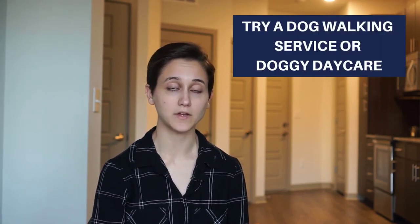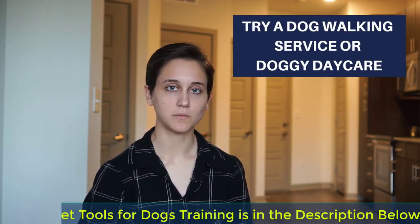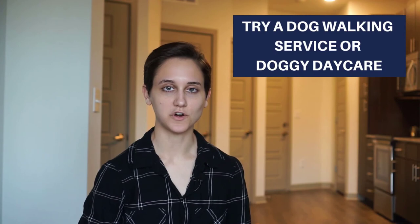If you're going to be away from your dog for long hours, look into some dog walking services like Wag or a doggie daycare. Not all doggie daycares are made equally, so do a lot of research and read a lot of reviews to make sure it's a fun and safe place for your dog.